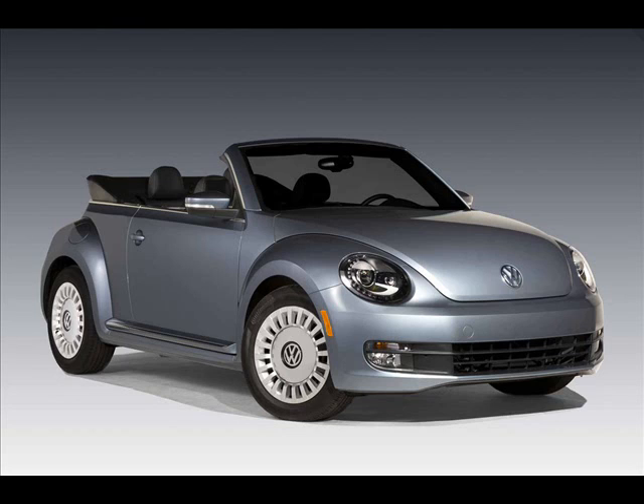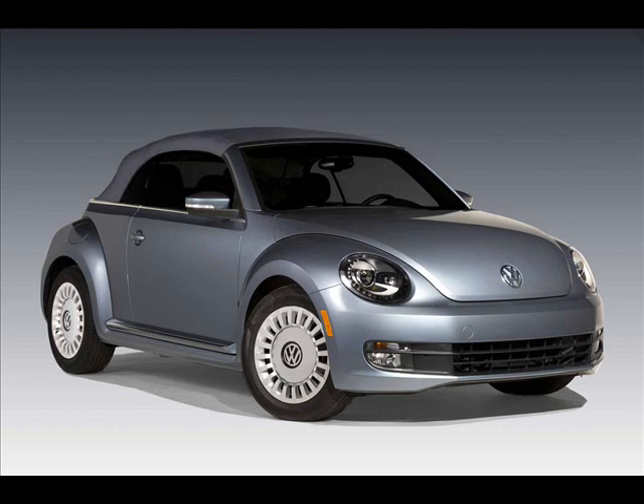Volkswagen has unveiled a limited edition version of the 2016 Beetle convertible at the Los Angeles Motor Show, called the Beetle Denim.